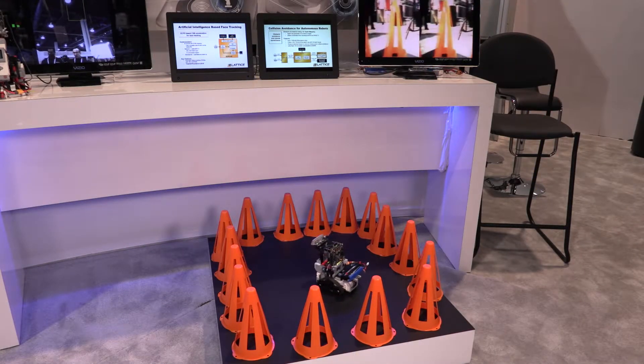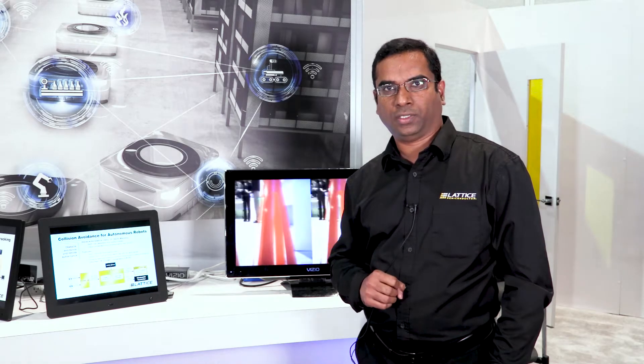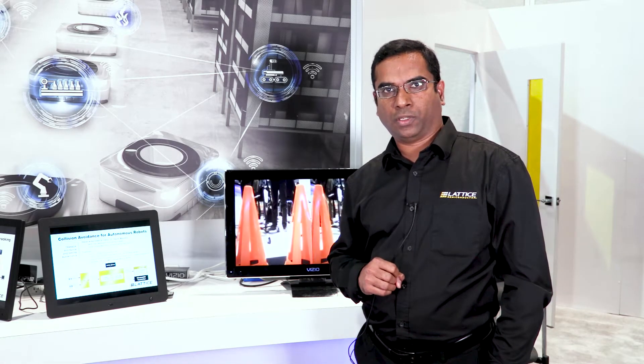The key takeaway of this demo is all this is done under one watt of power consumption on the ECP5 FPGA. And if you think about it, in applications like drones and robots that are battery operated, power consumption is critical, and that's really what Lattice is focused on and that's what we showcase in this demo.